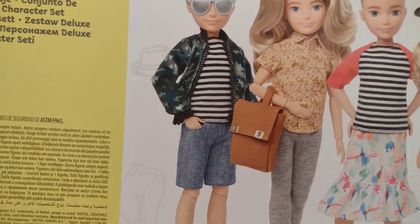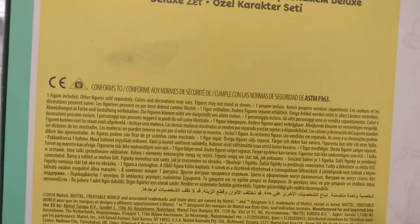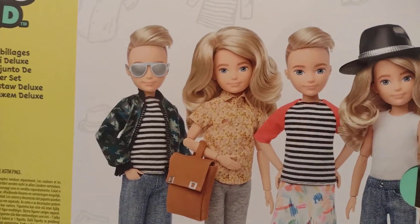This doll was released — the packaging says 2018 on it, but it was released in 2019.